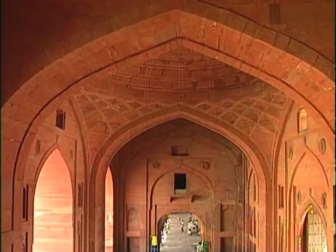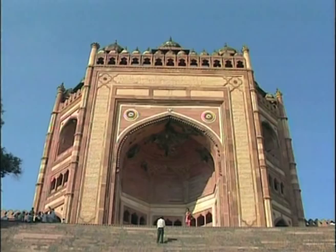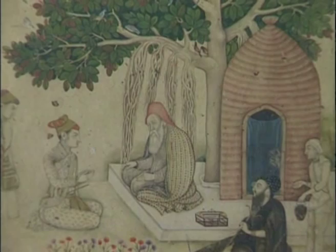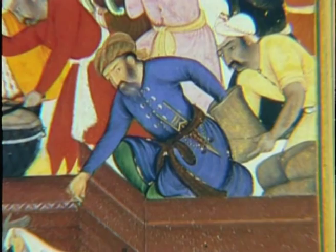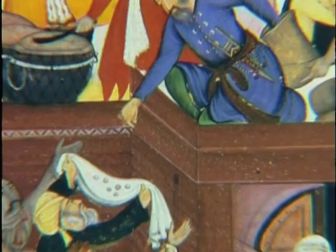The story behind Fatehpur Sikri's creation, as popularized by Akbar's official chroniclers, is that Akbar, desperate for a long-awaited son, went one day to Sheikh Salim Chishti, a pious Sufi living in a hut at Sikri. The Sheikh prophesied that Akbar would be blessed with not one but three sons. Soon Akbar's Rajput queen Jodabai gave birth to the first son, who later became Emperor Jahangir and was named Salim in homage to the Sheikh. It was in recognition of the Sheikh's prophecy that Akbar decided to build a new capital at Sikri village.